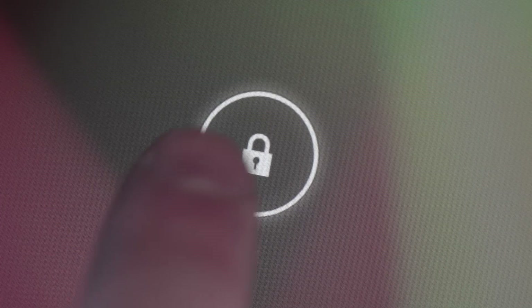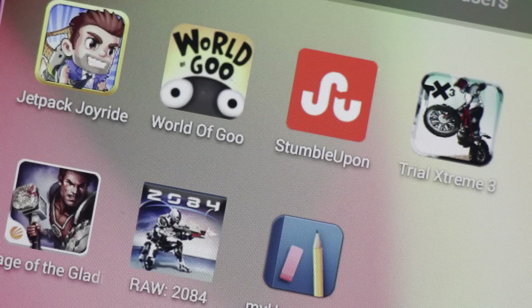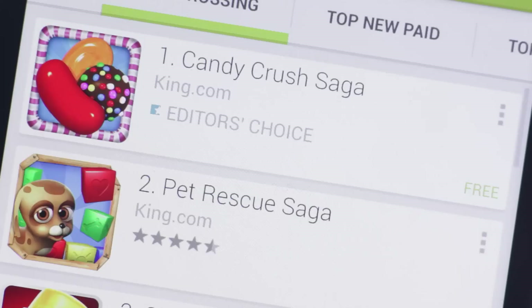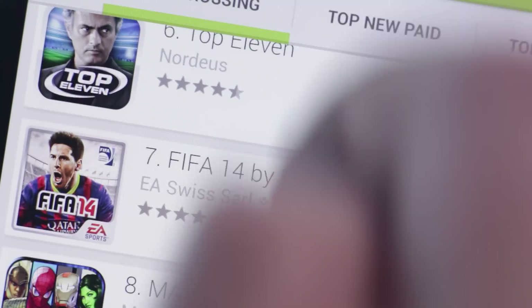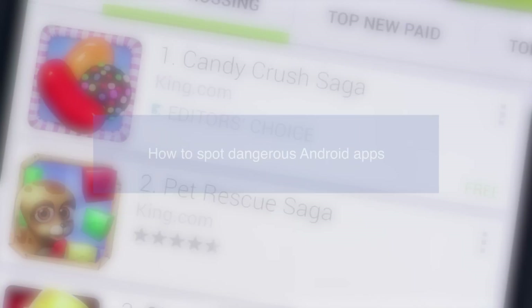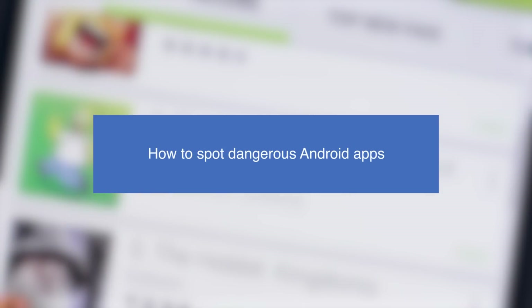One of the great things about Android is the huge number of apps and games available to download. Many of them completely free, but app stores can be a minefield for threats and scams. Stay safe with these top tips for spotting dangerous Android apps.